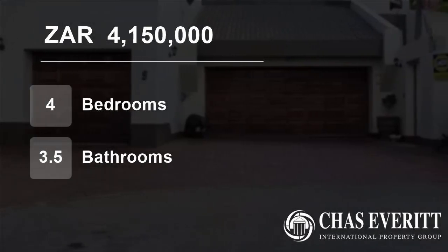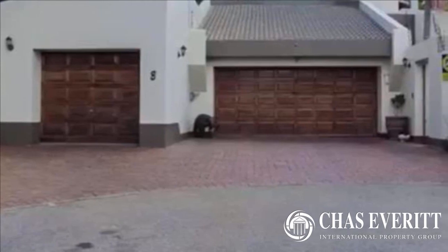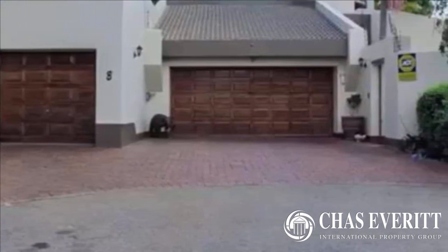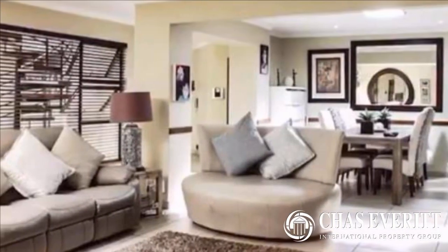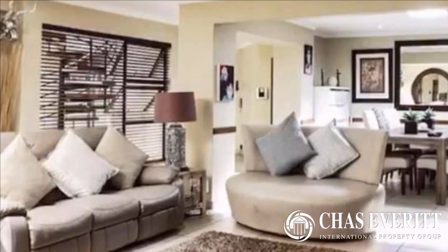Welcome to this four-bedroom house for sale in Bedfordview, Gauteng, South Africa for 4,150,000 rand. Presenting a home boasting all the bells and whistles and offering the ultimate equilibrium between contemporary design and effortless living.